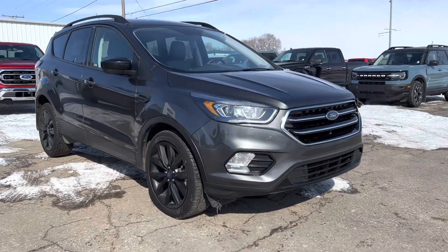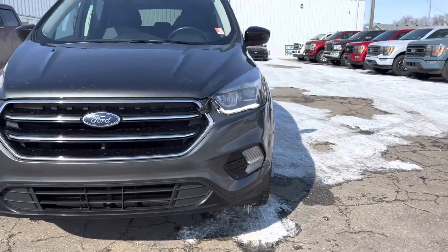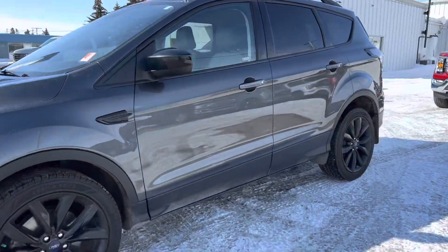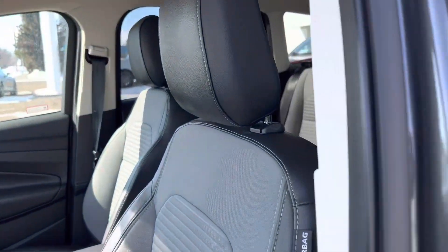Hey, it's Marisa here from Country Ford in Wilkie, and here's this week's Hot on the Lot. This week we've got a 2018 Ford Escape with the Sport Appearance Package in a beautiful gray color. Check out those dark rims — it's a sharp-looking SUV.